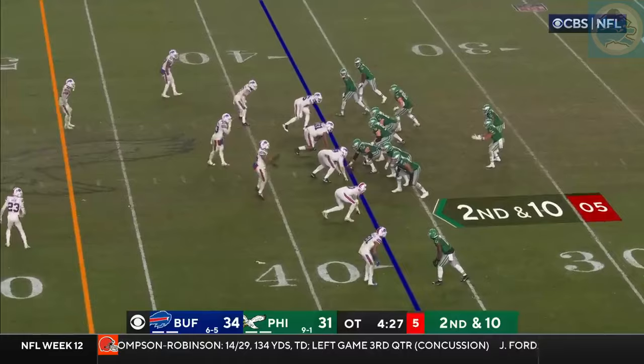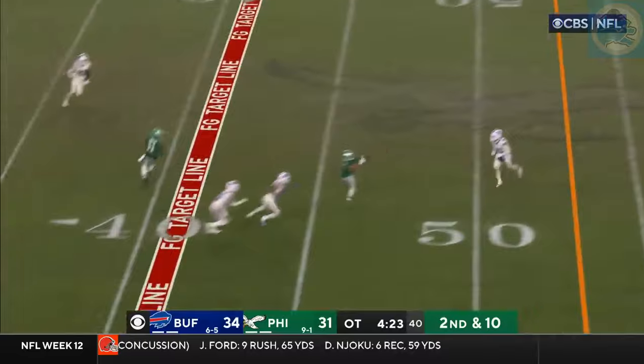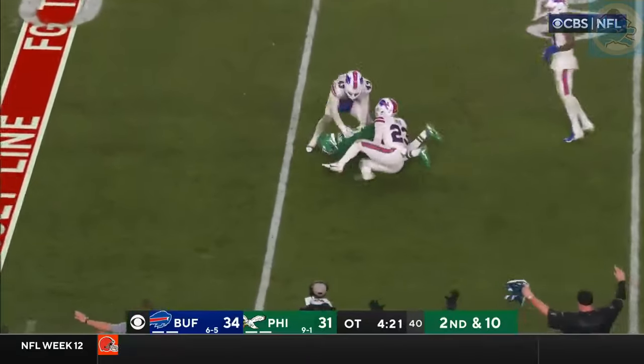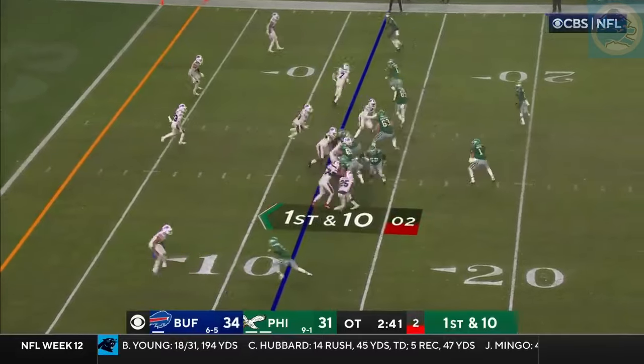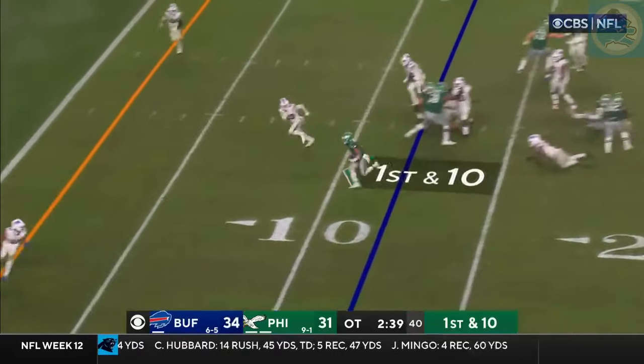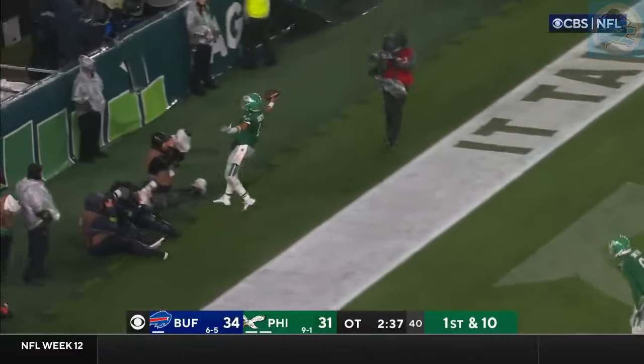It's got to be play action time for them. There is your play action — there's your pass down the middle, and it's caught for a big gain by Devontae Smith. There goes Hurts — Hurts to the end zone, and the Eagles have won it in overtime.